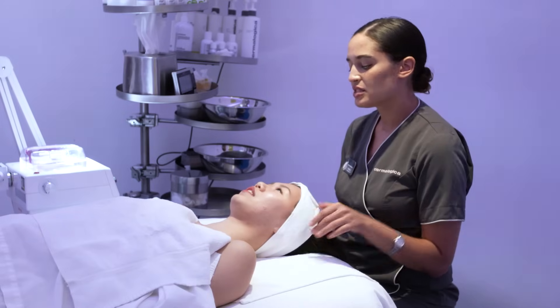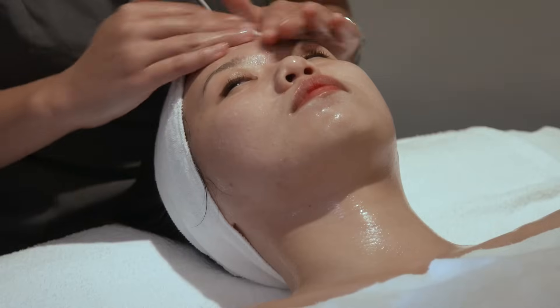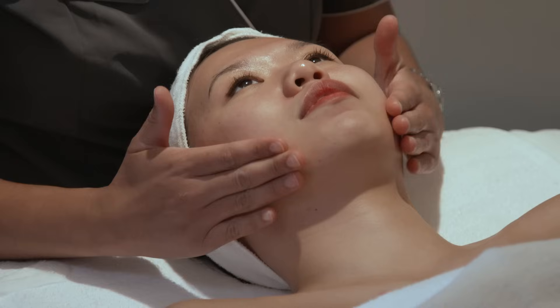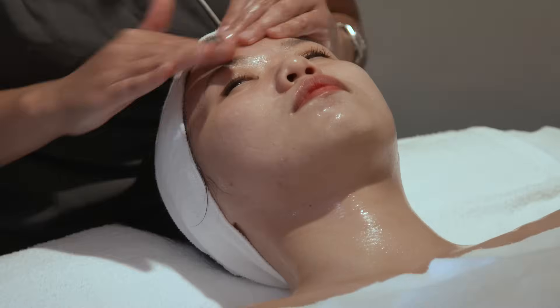As far as our treatment goes, it's fully customized, so we'll focus on clearing up the breakouts and the redness. I'll start with a double cleanse routine, take a closer look at your skin, and then we'll get started.